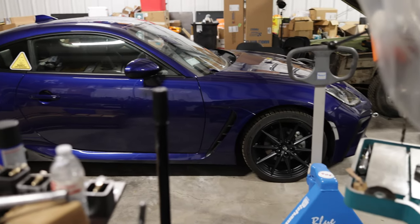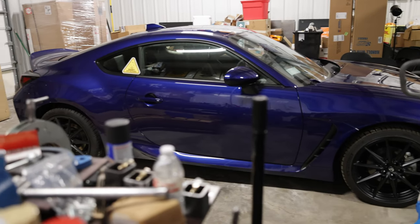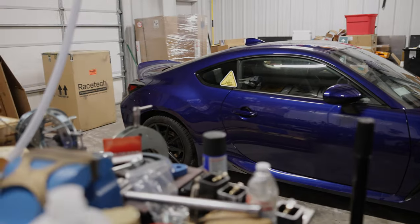Life's too short not to be kind to your own ass, I always say, and that's why the first major modification to the GR86 is a Racetech seat.